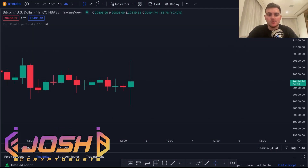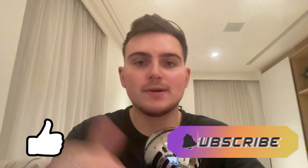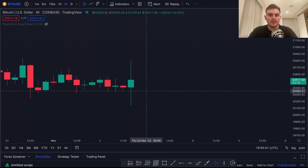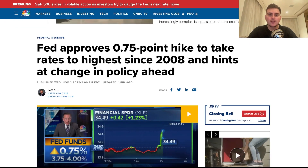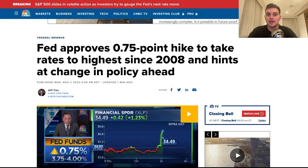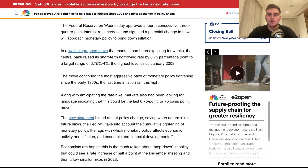This candle was formed due to the Fed rate hike — the fourth one they have done — and you can see there's a lot of indecision going on in the market right now. If you like the video please leave a like and subscribe to the channel for more. There's a lot of indecision here based on the Fed approving their 0.75 point hike, taking rates to the highest since 2008, and they also hint at a change in policy.